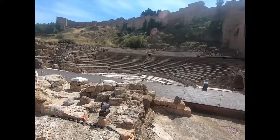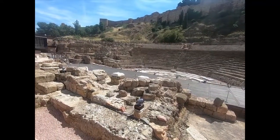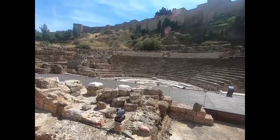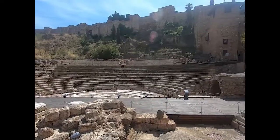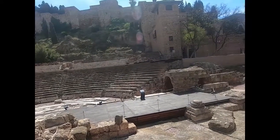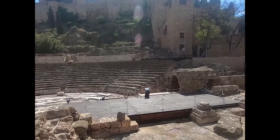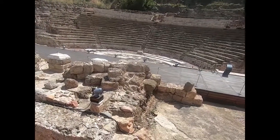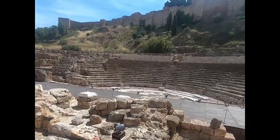Here we are at the Roman Theater of Malaga. This is the oldest building in the city — it's two millennia old, dating back from the era of Julius Caesar. Too many things have happened; it was buried until the 20th century, and the view we're having right now is only 20 years old, as it was recovered very recently.